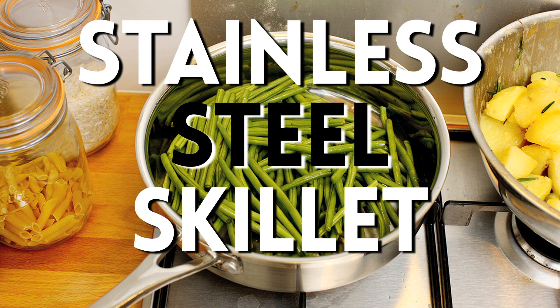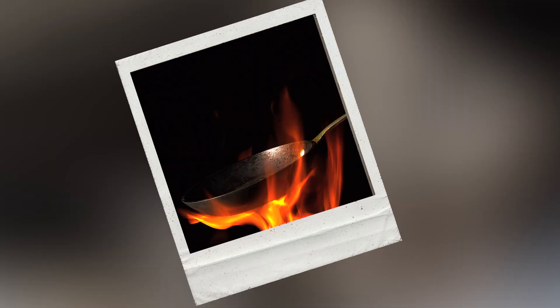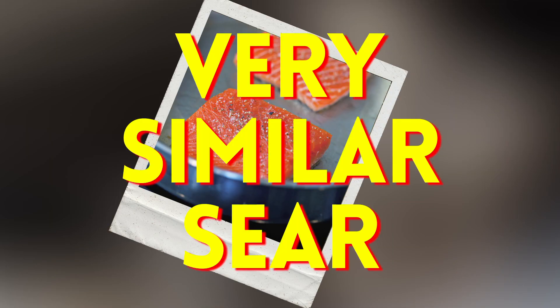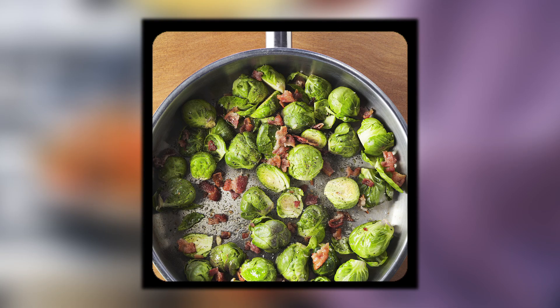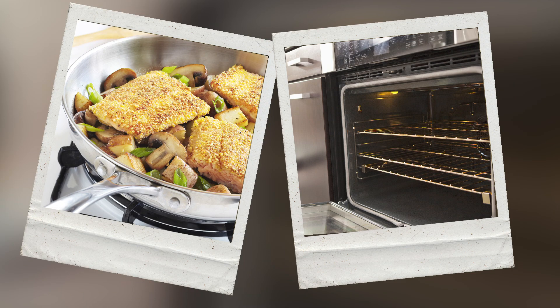The next pan on the list — stainless steel skillet. They don't hold heat like a cast-iron skillet, but you can get a very similar sear. They're amazing for sautéing. You want to make stir-fry and sautéed greens, or you want to make some mushrooms. I like to make sure that I can use it on top of the oven and inside of the oven — it just makes life a lot easier.